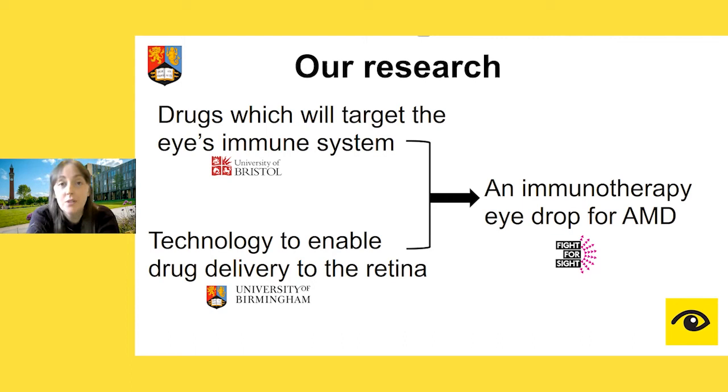Especially, we are trying to develop ways to carry therapeutics to the back of the eye — to the retina — which is obviously very important for treating age-related macular degeneration. So we started to join forces, using the immunotherapy research from Bristol and our drug delivery technologies, to try and develop an immunotherapy eye drop for the treatment of AMD. We were fortunate to get funding from a project grant, which enabled us to employ Chloe as a postdoc.